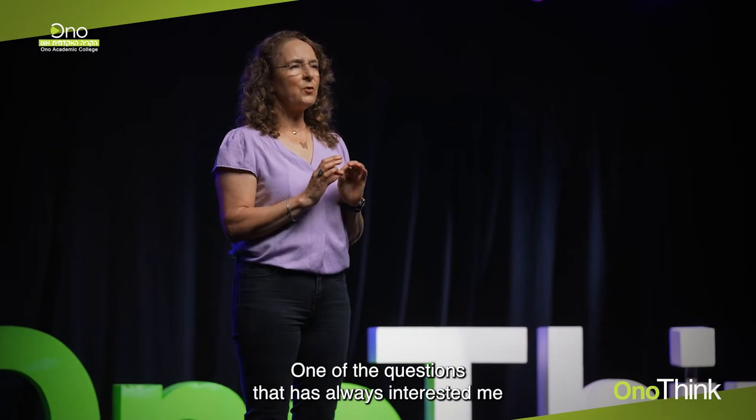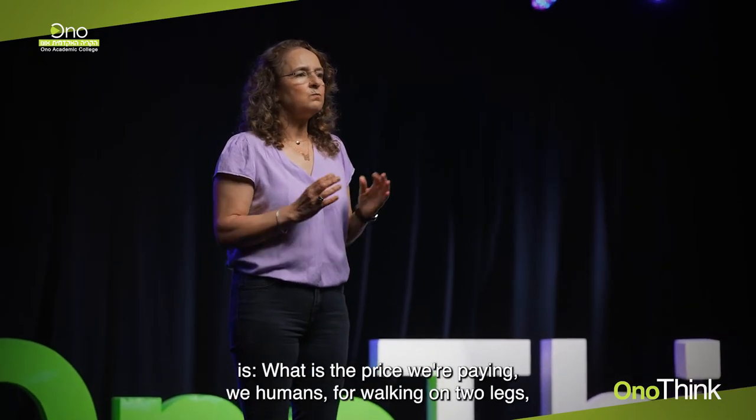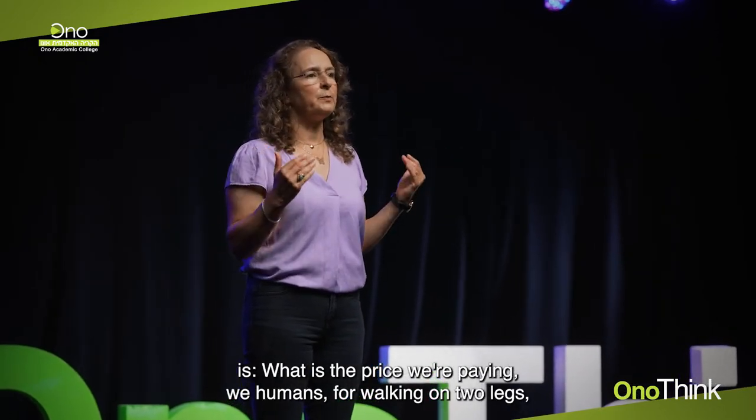One of the questions that has always interested me is: what is the price we humans are paying for walking on two legs, for standing erect?